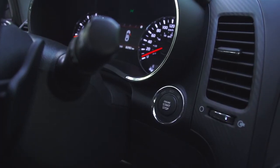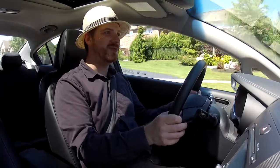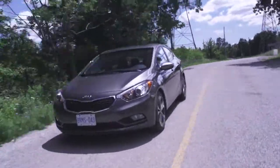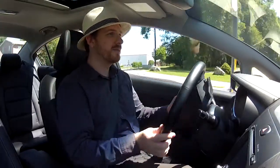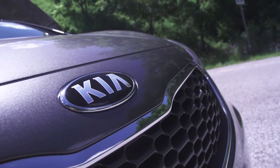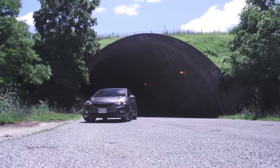The transmission feels nice and it's got paddle shifters — pretty responsive. Let's put it in sport mode. It's really not all that sporty; it's a compact car, so what are you expecting? It's not too bad. It does rev a lot though — it's a pretty loud motor.